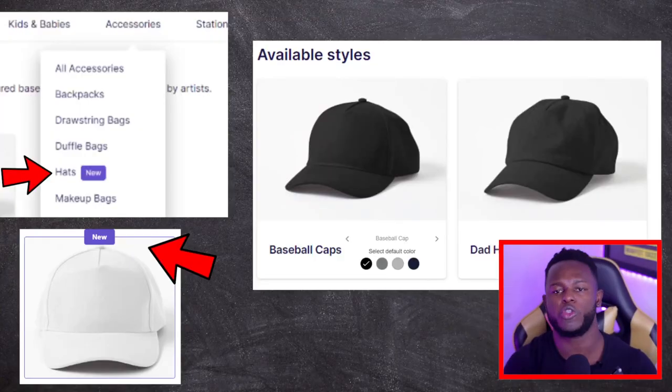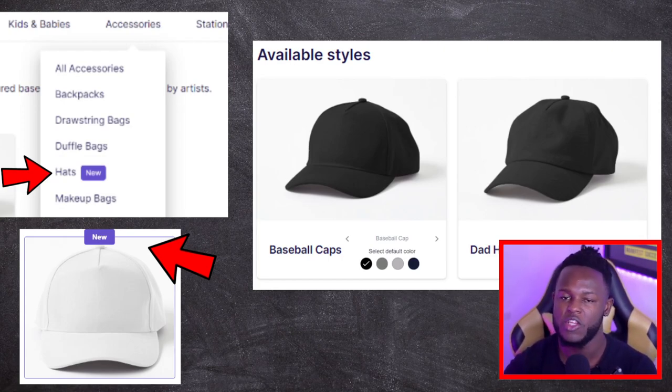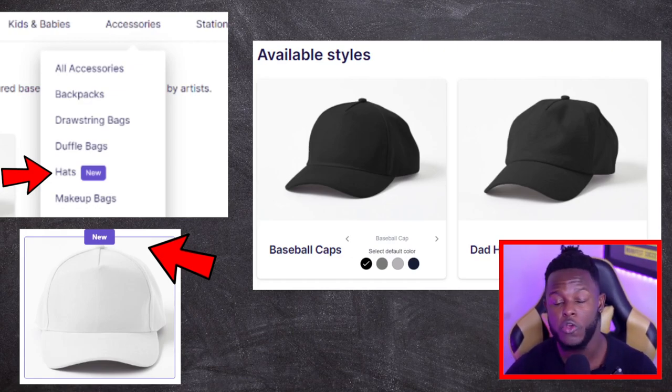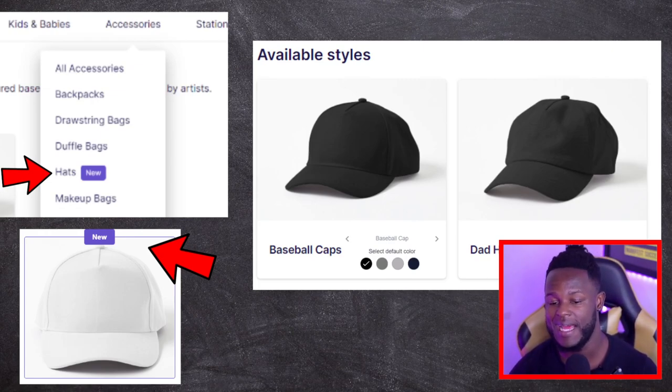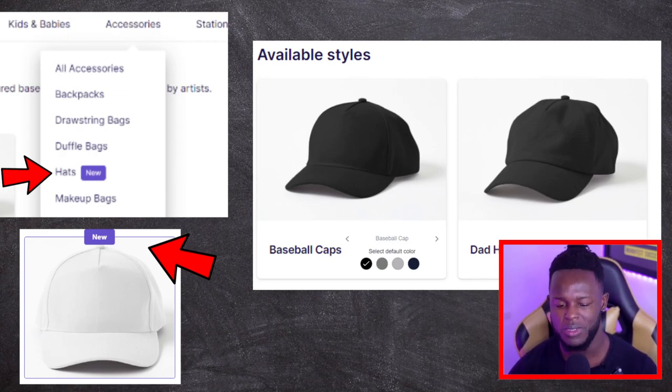For those who don't know, hats are a new product that have been added to Redbubble over the last week or so. They've added two variations: baseball caps and dad hats, each with a range of colors. The baseball cap comes in four colors — black, navy blue, dark gray, and light gray. The dad hats come in black, white, cream, gray, and navy blue. Each of these hats has its own color schemes.